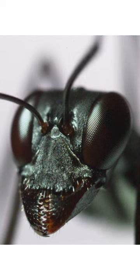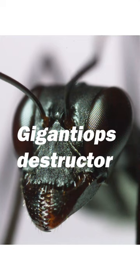Here's your new favorite ant. It has one of the best scientific names ever, Gigantiops destructor, which sounds super scary, but they're perfectly friendly South American ants.